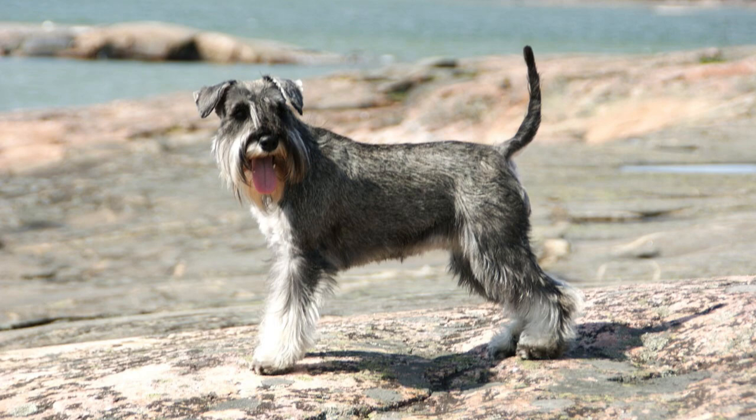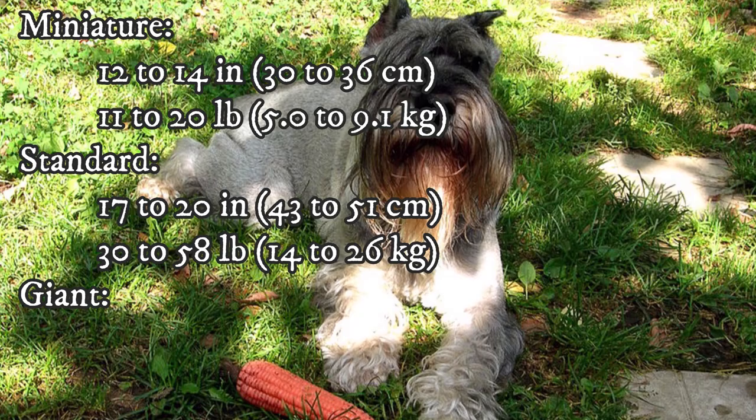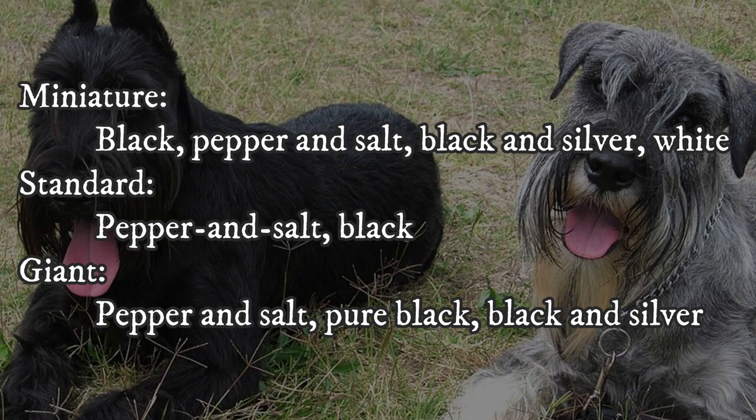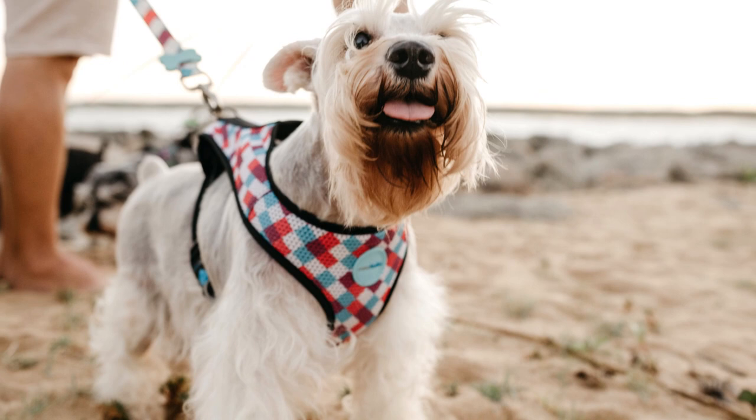The obvious difference is their size. You can see the size differences on the screen right now, and they are quite significant — there is a massive difference between the giant and miniature Schnauzer. The second difference is in their coat and color. You can see the color possibilities for each Schnauzer breed on the screen. They all typically have a medium to long, non-shedding coat, with the giant Schnauzer being a slight exception, as they can have a shorter coat as well. I have created separate, more in-depth videos about each Schnauzer breed on this channel, so you can check those out as well.